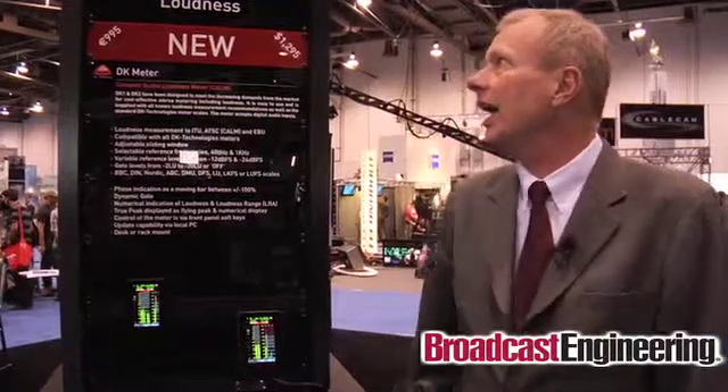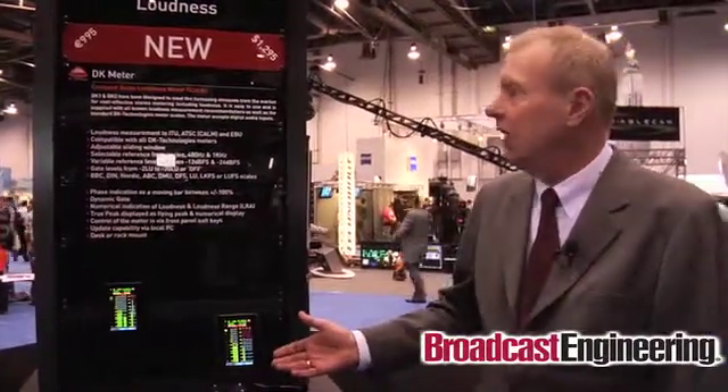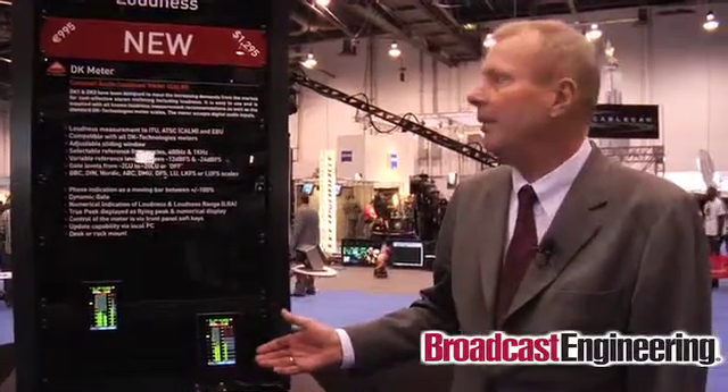Here at this NAB show, we are introducing a new product. We call it the DK Meter. Many customers have called our product DK Meter during the years, so we simply decided to develop a product and name it DK Meter.